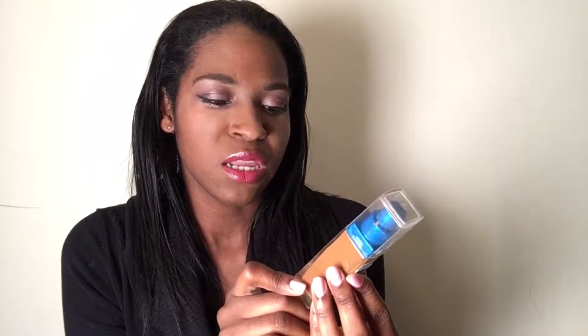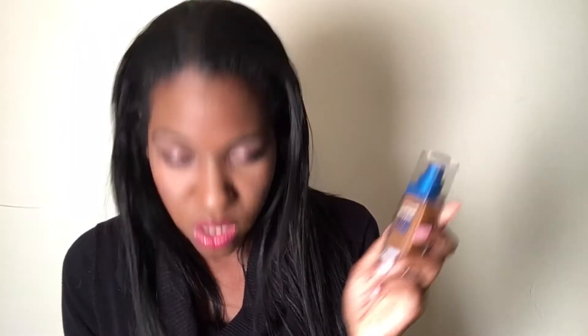The first thing I'm gonna talk about is the Maybelline Super Stay Better Skin Foundation. I wear the shade Coconut — basically most of what I use is Coconut, so if you think you're my complexion, go get it. It doesn't have a matte finish; it gives kind of a glowy finish, but it has sunscreen in it, which is great. It also has a pump, though that makes it cost $10 instead of like $5.